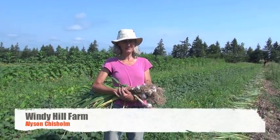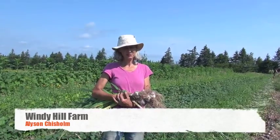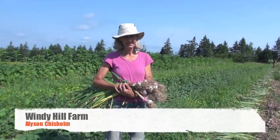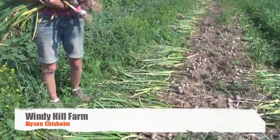We're in field number four, which is our favorite garlic field. We grow about 500 bed feet, so about 1,500 row feet of garlic, which is about 4,000 bulbs that we're going to be harvesting this year.